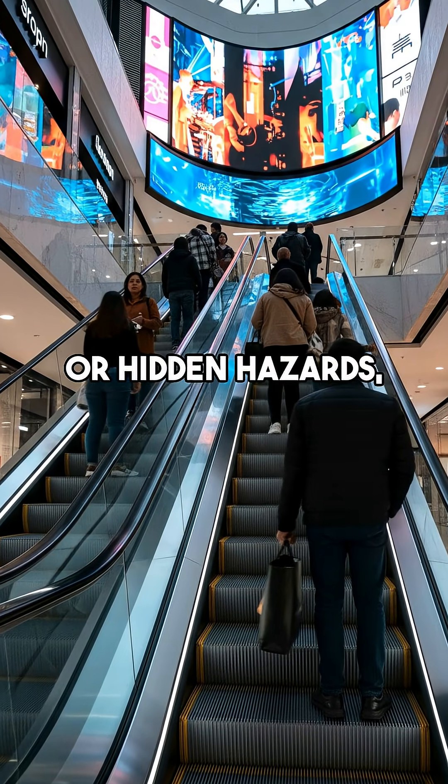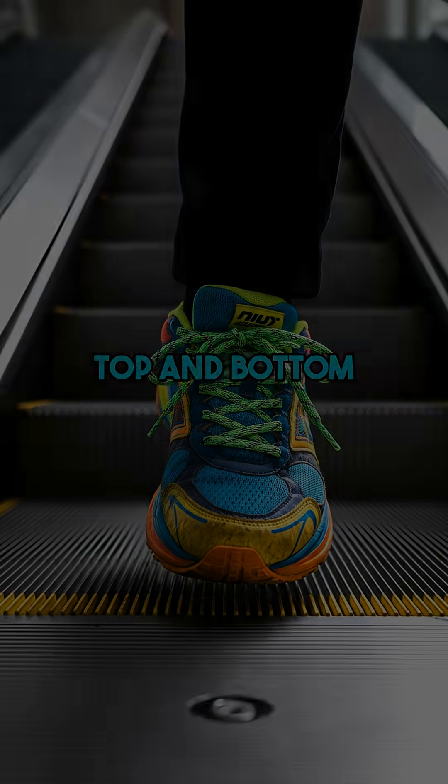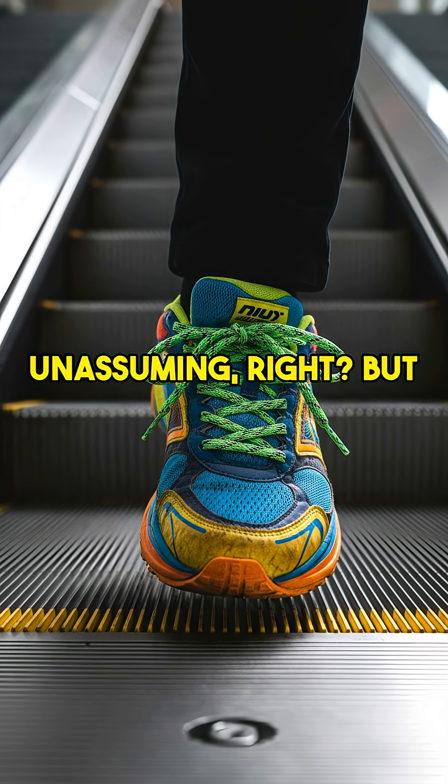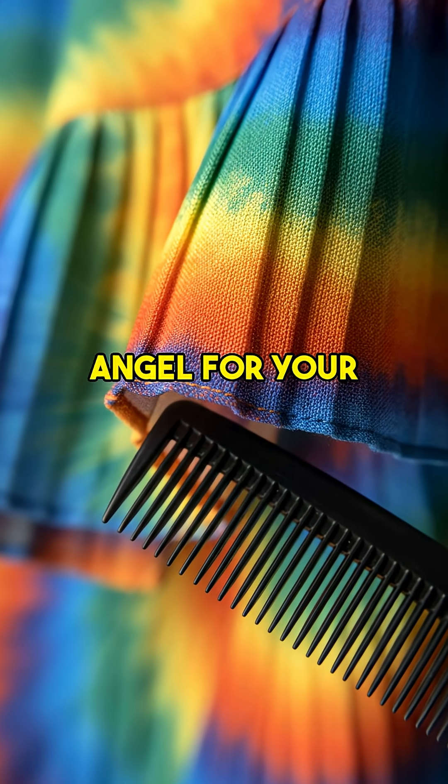Escalators: silent heroes or hidden hazards? Their secret saves lives daily. See those tiny plastic comb teeth at the very top and bottom of every escalator? They look so unassuming, right? But trust me, they're a critical safety system — a true guardian angel for your feet and clothing.